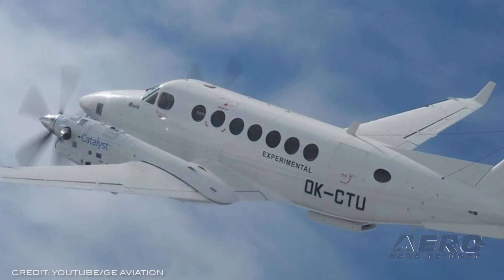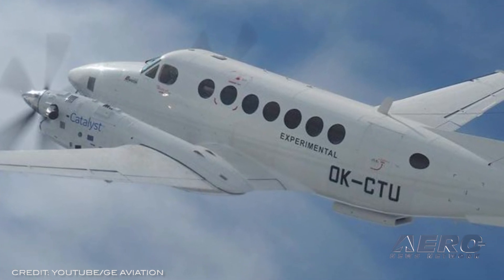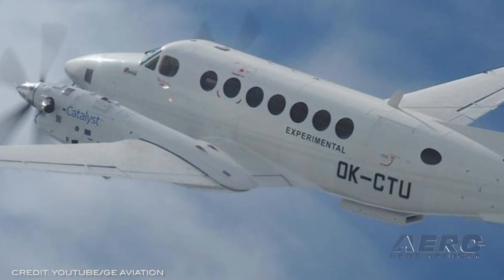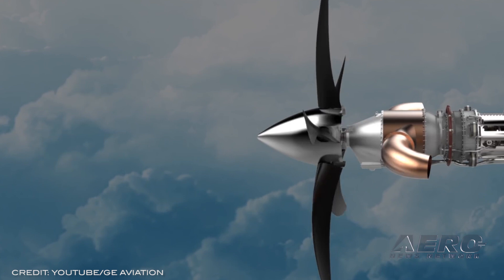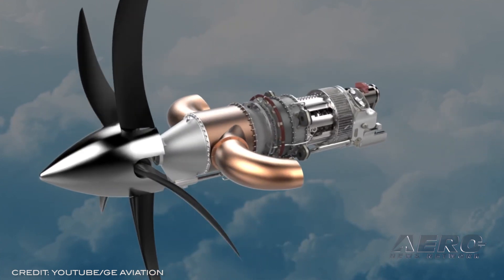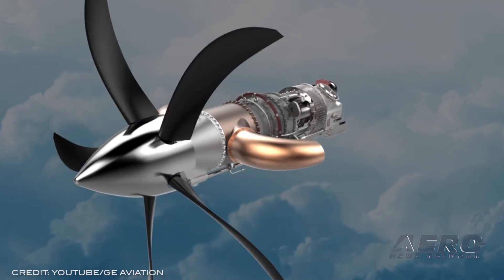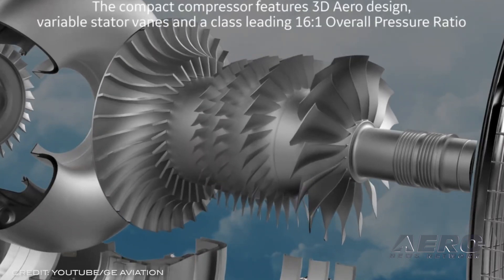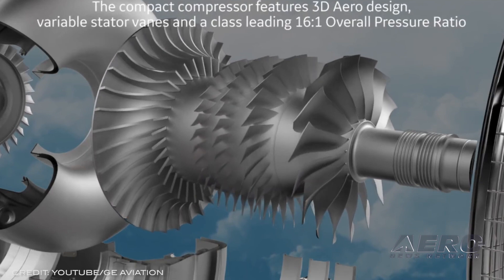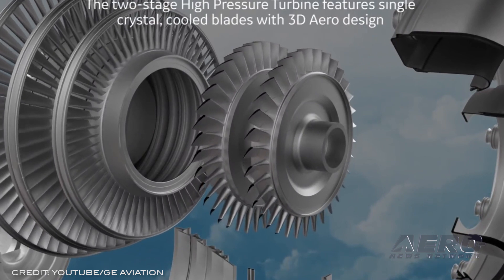GE's new clean sheet turboprop engine broke new ground on Thursday, making its first successful flight on a King Air testbed. Flying out of Berlin Airport, the one-hour and 40-minute flight added another important milestone to the design's continued development. To date, 16 test engines have racked up more than 2,600 hours of operation in ground tests and appear on track to continue a streak of promising performances. Dubbed Catalyst, the engine will find its first home in launch customer Textron's Denali for further testing.